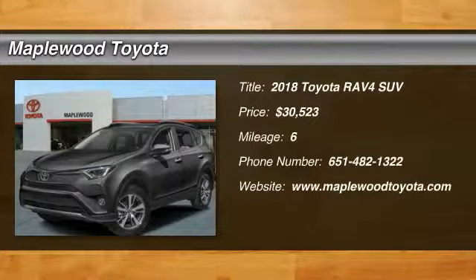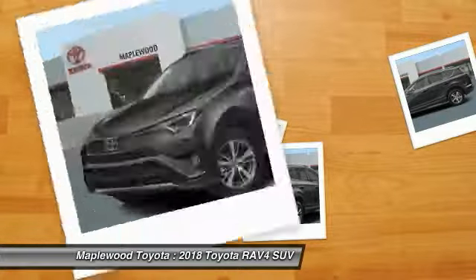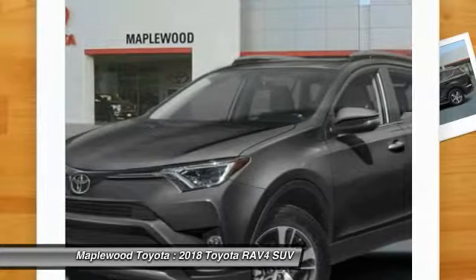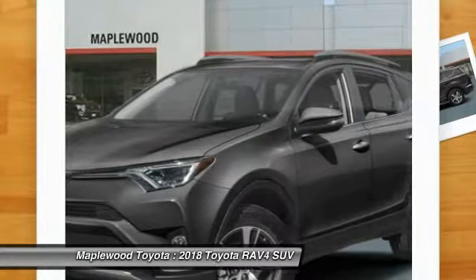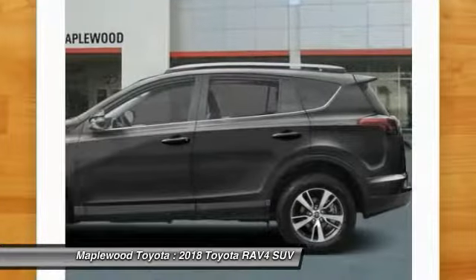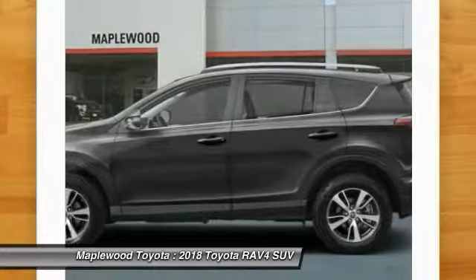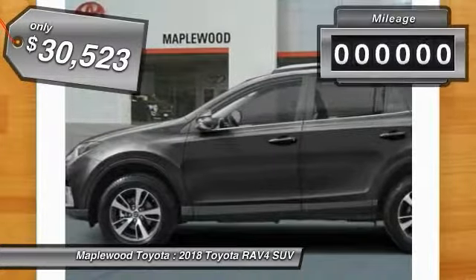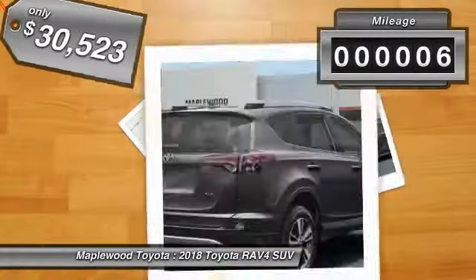Stop by and take a look at the 2018 RAV4. The RAV4 is one of the most fuel-efficient SUVs in its class. Versatile and efficient, RAV4 mixes the comfort and drivability of a sedan with the benefits of an SUV. This highly evolved, well-packaged crossover SUV lets you have it all and is priced below $35,000. This vehicle has less than 100 miles.